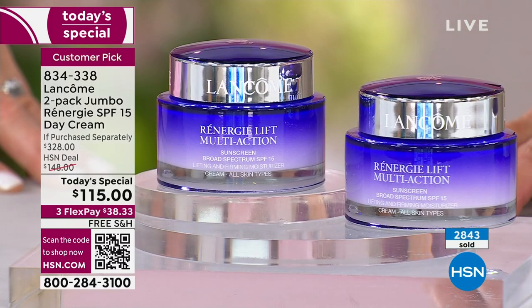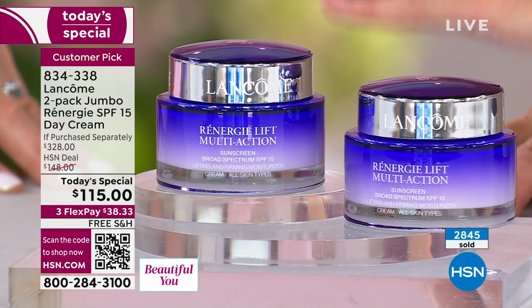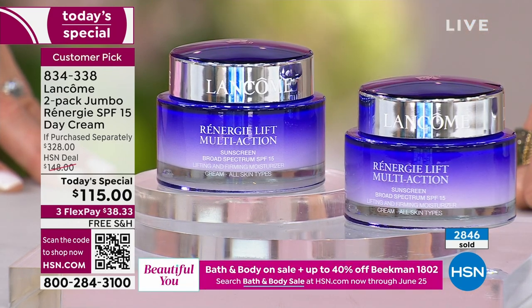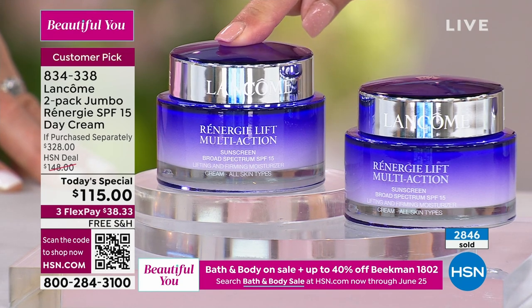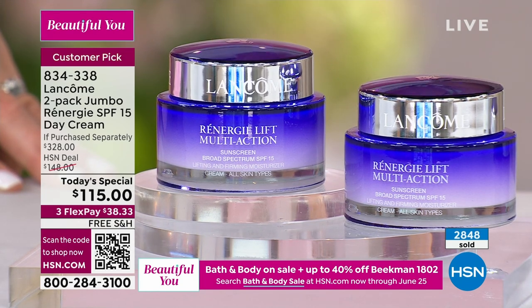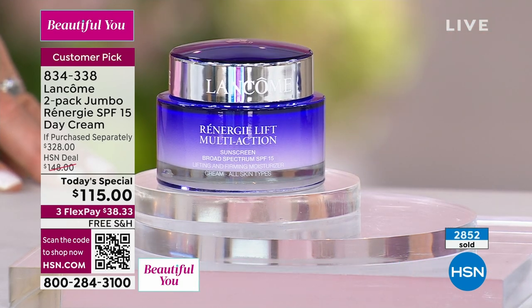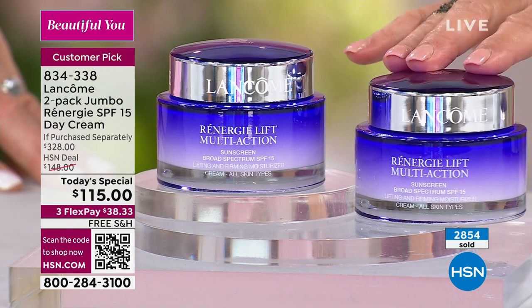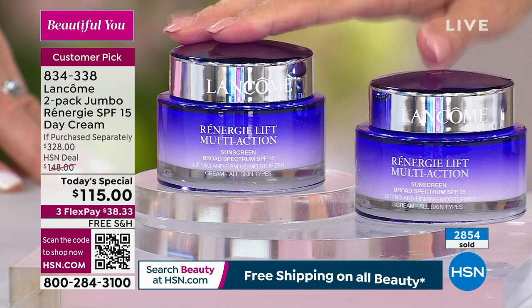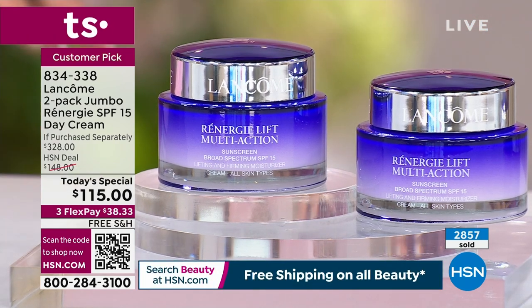You can return it in 30 days if you don't love it. Now is the time to get it — I've got it in stock, and we do expect this to sell out early today. We do not think this is going to last until midnight. Again — jumbo size, much bigger than the size they sell at the department store. This would retail for $164. Add a second full-size jumbo jar — still at $115. This is over a $320 value, but you've got to grab it while it's a today's special.